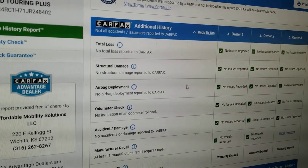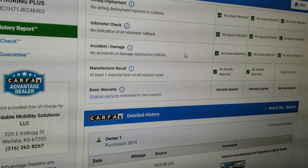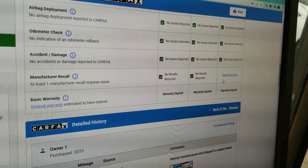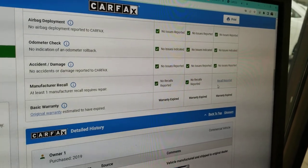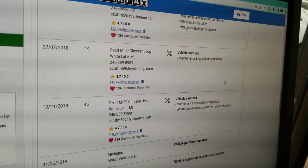This is not a salvage or rebuilt title — this is a clean title. Carfax shows no structural damage, airbags have never been deployed, odometer is accurate, no accidents or damage. It does show one open recall — you can schedule an appointment with Chrysler or Dodge and they are required to fix that for you at no charge.